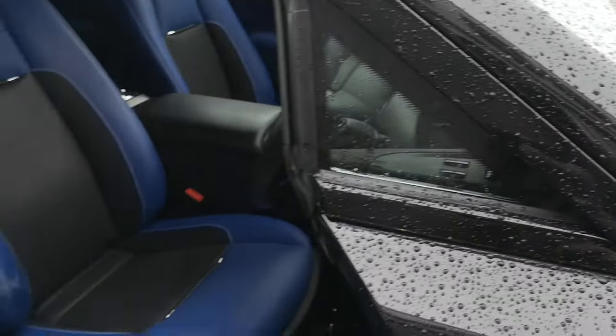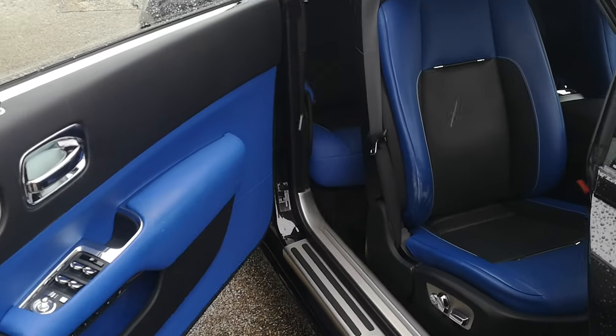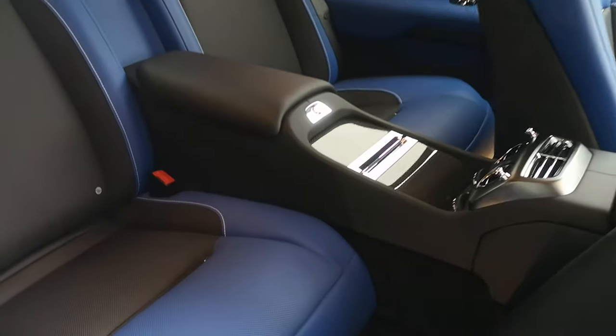Opening the door — obviously coach doors on this, so they're rear hinged. We've got the contrast blue and black interior there; we'll take a look at the back seats. Again, contrast blue and black interior with contrast stitching.